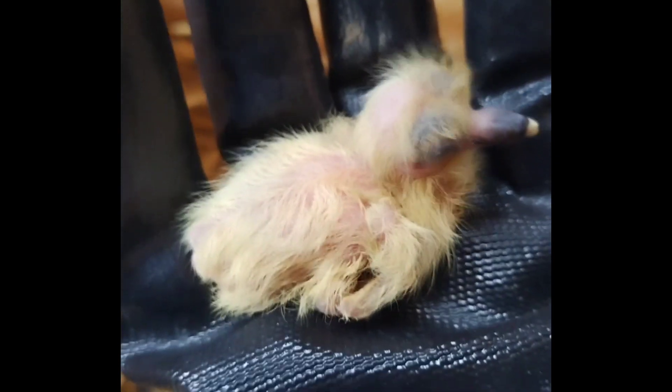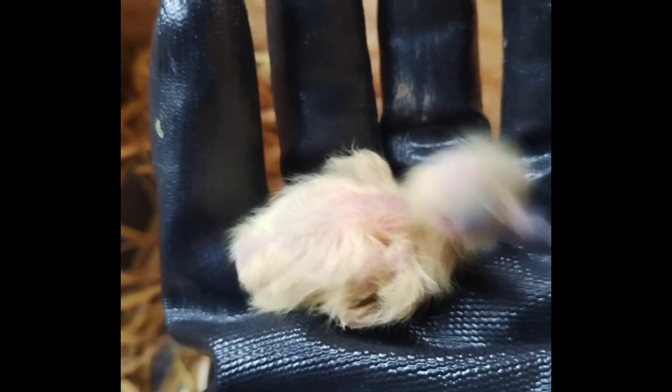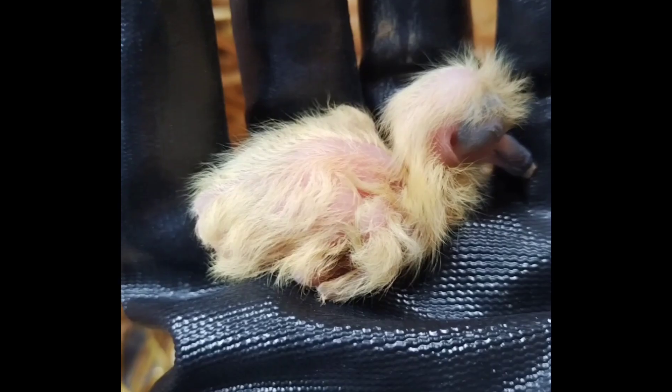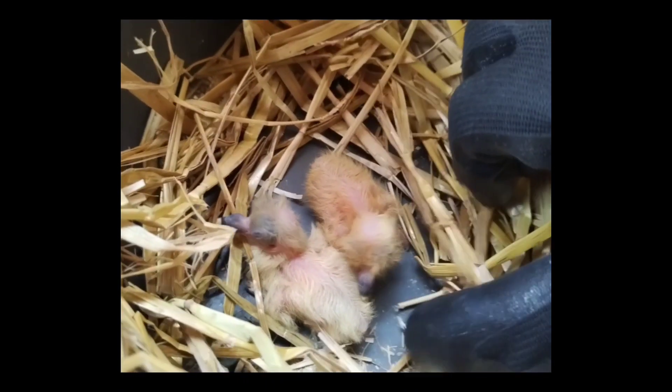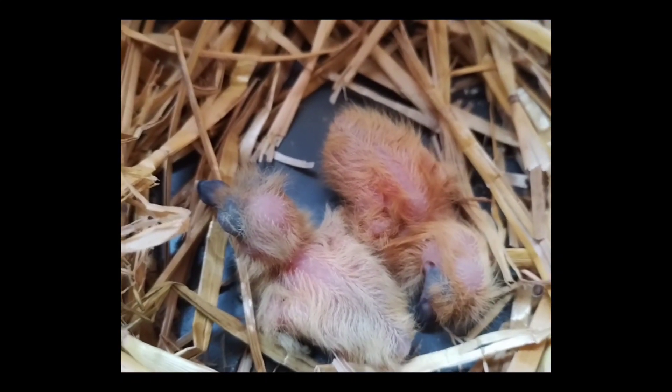This one is straightforward because the mother and father are exactly the same breed. This is the one you guys saw before — this is where that baby is now. That was around day two or three, and now they're about three and a half weeks old.